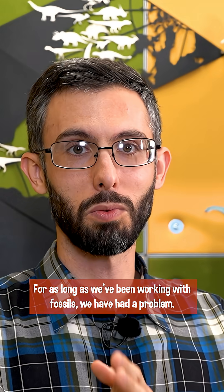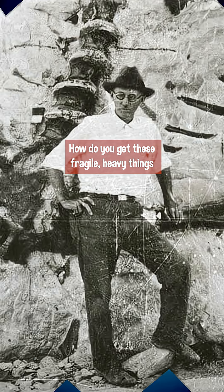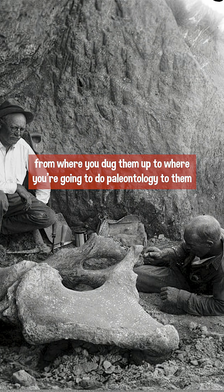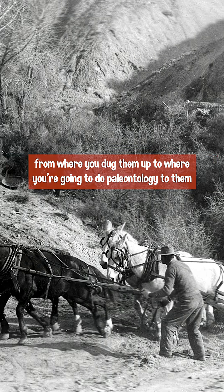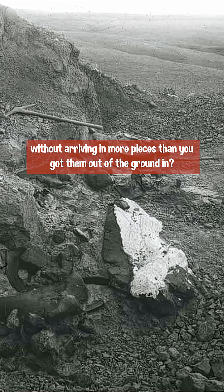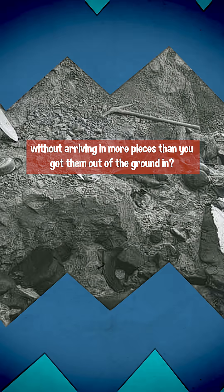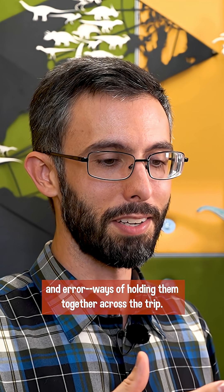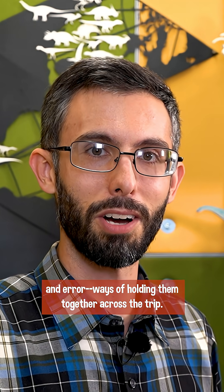For as long as we've been working with fossils, we have had a problem. How do you get these fragile, heavy things from where you dug them up to where you're going to do paleontology on them, without arriving in more pieces than you got them out of the ground in? Workers had to come up with, largely through trial and error, ways of holding them together across the trip.